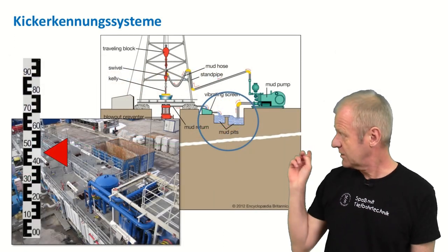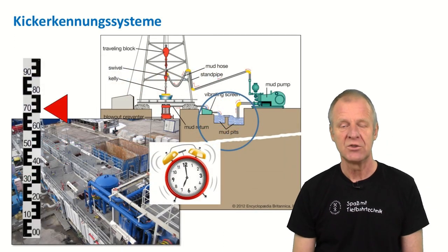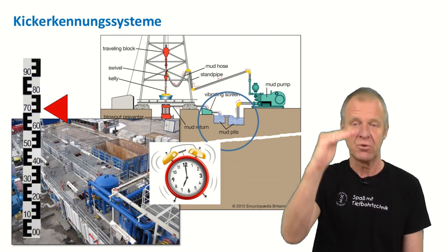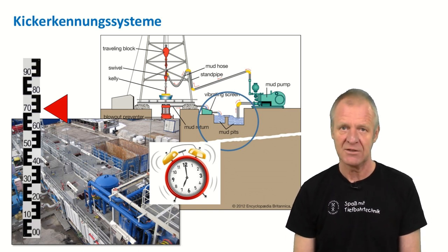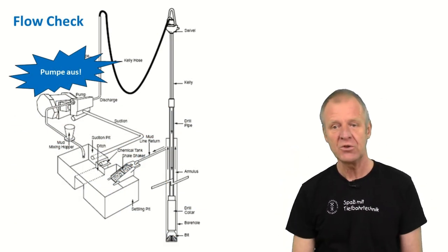In any case, there is an alarm when the level in the mud tanks is no longer constant but rather is increasing. So if we are still not sure if there's a kick in our borehole, then we have to do a test. This test is called a flow check.